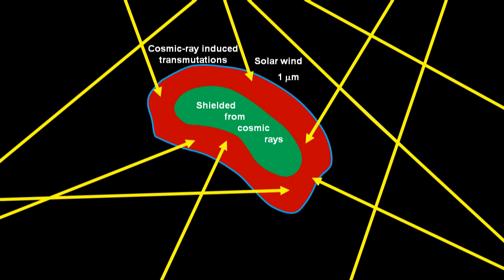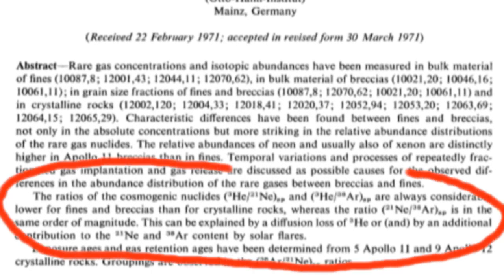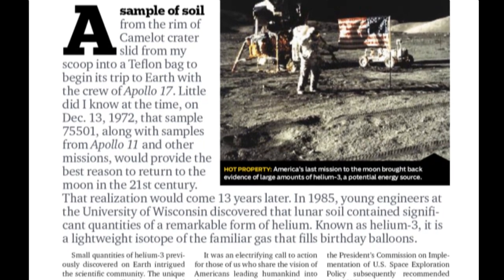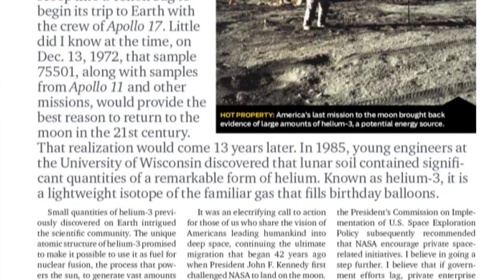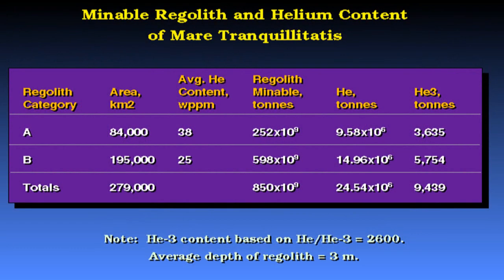The presence of Helium-3 was originally reported at the Second Lunar Science Conference in 1971. Then in 1985, 13 years after the return of the last Apollo mission, engineering students at the University of Wisconsin discovered that the samples of lunar regolith they were investigating contained significant quantities of Helium-3. This discovery intrigued scientists because Helium-3 could be used as a clean fuel source for nuclear fusion reactors, supplying the entire world's energy needs for hundreds or possibly even a thousand years or more, while producing no radioactive byproducts.